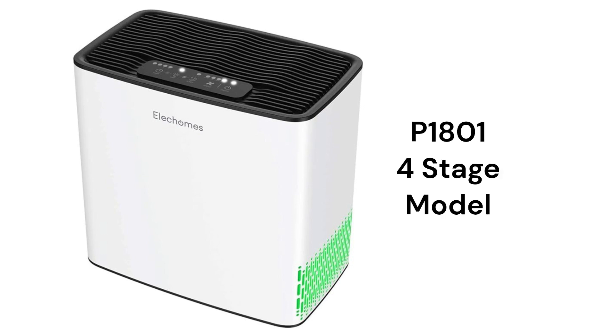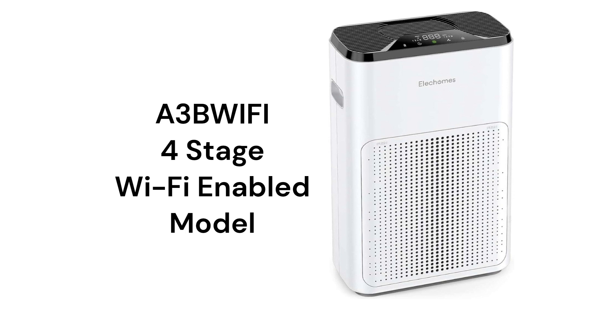The P1801 model is a basic purifier that has a 1033 square feet coverage area with a 140 cfm delivery rate, while the A3B Wi-Fi model can be controlled with a smartphone or with Alexa voice commands. The brand has significantly shrunk its number of available models, which makes it easier to decide which purifier is right for your home.